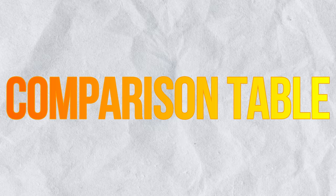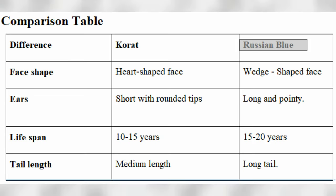Comparison table. From the table, it's evident that the Russian Blue has a longer lifespan. Its wedge-shaped face gives it an oriental vibe that some owners like. On the other hand, the Korat seems chubby and cute because of its heart-shaped face and shorter ears.